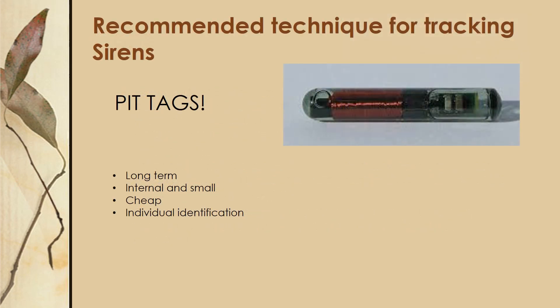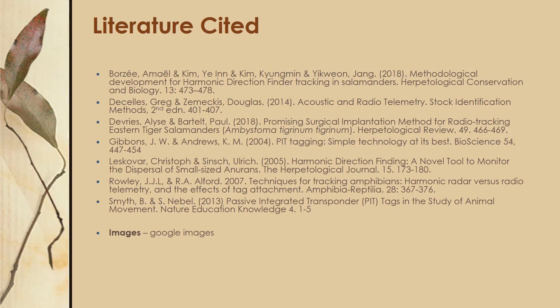My recommended technique for tracking sirens is the PIT tag. It is long-term, internally placed, and very small. Overall, PIT tags are relatively cheap and provide individual identification without necessarily having to physically locate your animal. I'd like to quickly thank all the researchers whose papers I read when doing this project, and of course my audience. Thank you for listening and have a wonderful day.